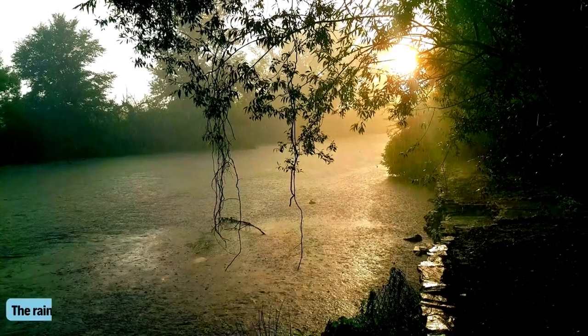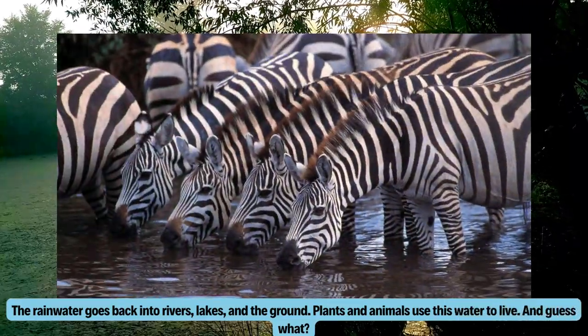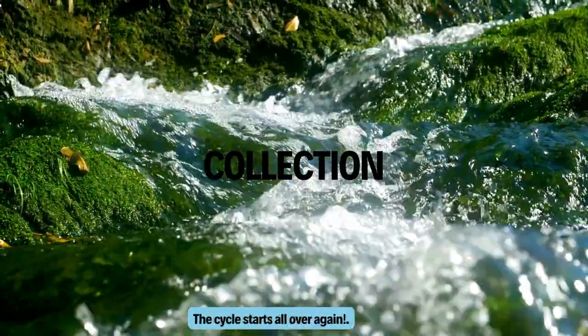The rainwater goes back into rivers, lakes, and the ground. Plants and animals use this water to live. And guess what? The cycle starts all over again. This is called collection.